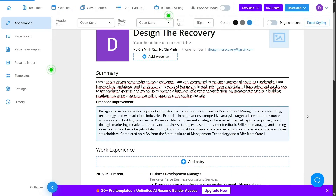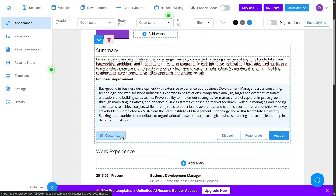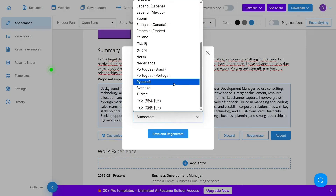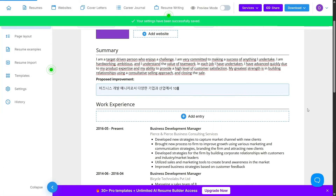There's also guidance at every step. If you're not sure how to write your job summary or describe your experience, VisualCV offers writing tips and examples tailored to each section. This is especially helpful for students, career switchers, or anyone re-entering the workforce.